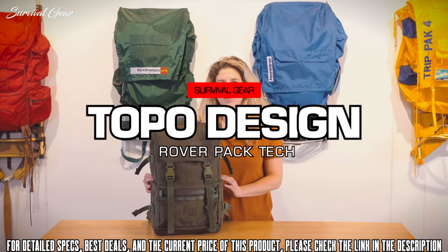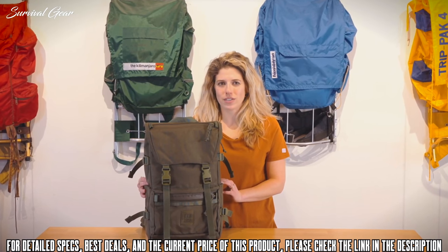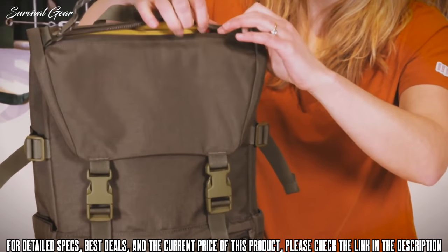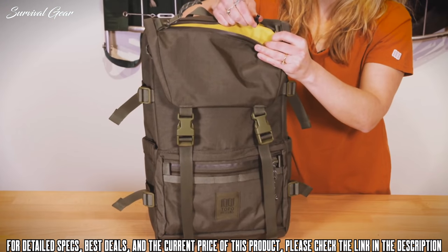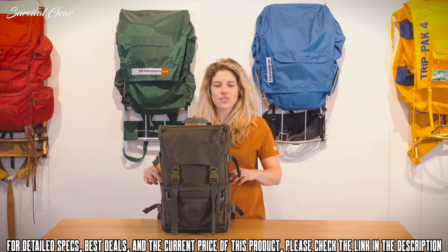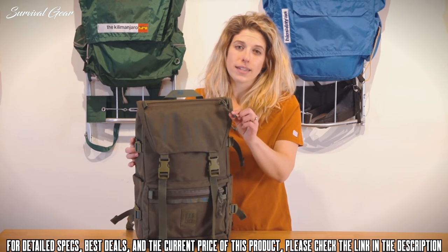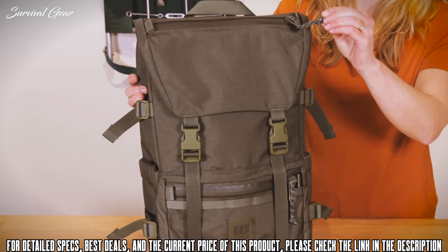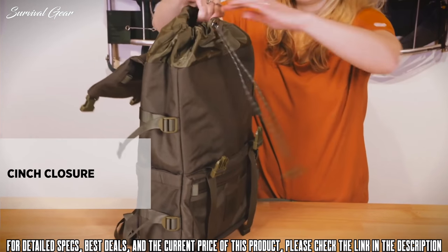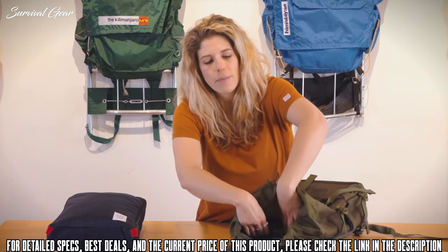This is the Rover Pack Tech by Topo Designs, built to work wherever you do. The simple, solid design of the Rover Pack gets upgraded with technical features. The bag features two exterior compartments with size 10 coated heavy-duty YKK zippers. The top compartment features a key clip, and the bottom compartment has daisy chain webbing for extra gear attachment points. It also includes two expandable water bottle pockets, compression straps on the sides, and paracord with reflective ticking. There is a buckle closure as well as a cinch closure, and the interior is very spacious with a padded laptop sleeve.